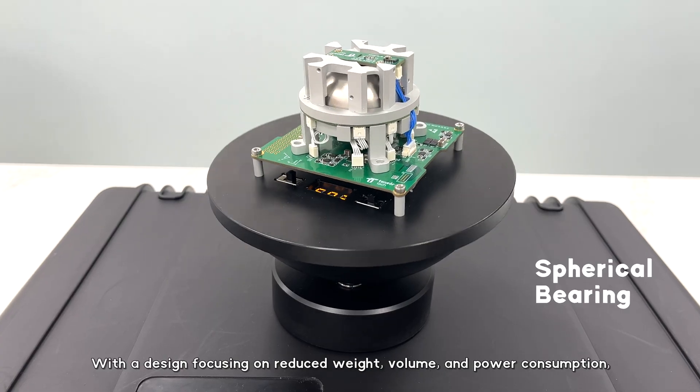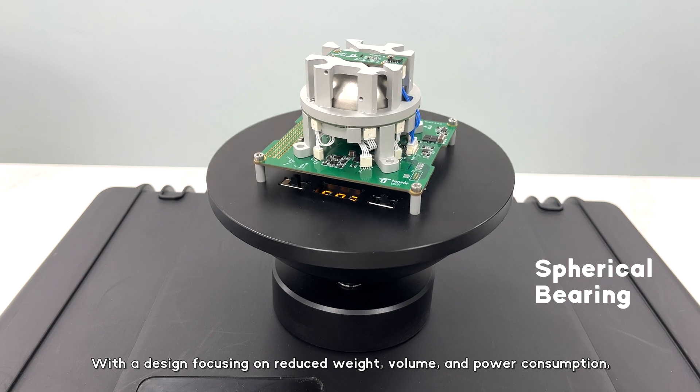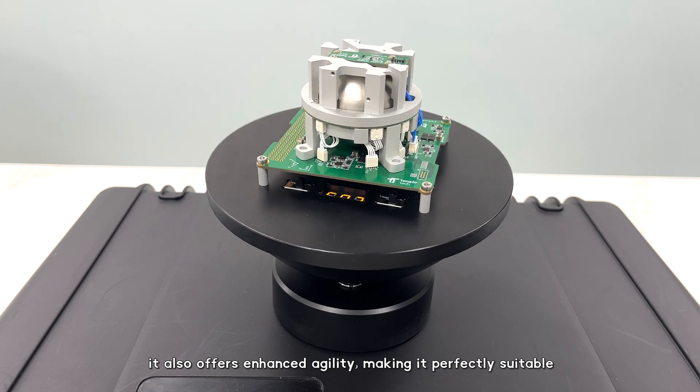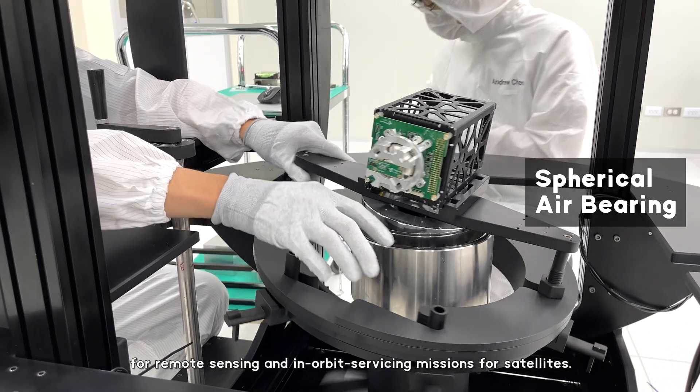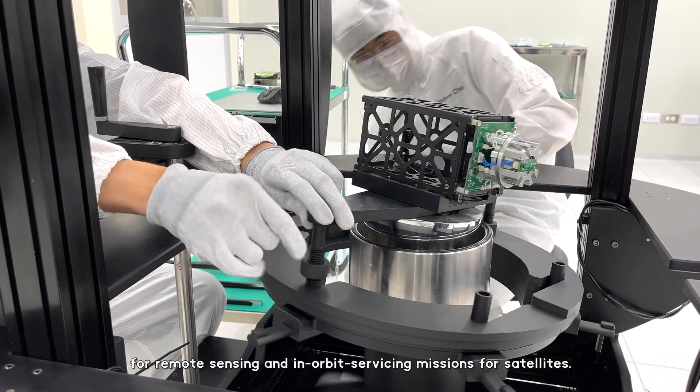With a design focusing on reduced weight, volume, and power consumption, it also offers enhanced agility, making it perfectly suitable for remote sensing and in-orbit servicing missions for satellites.